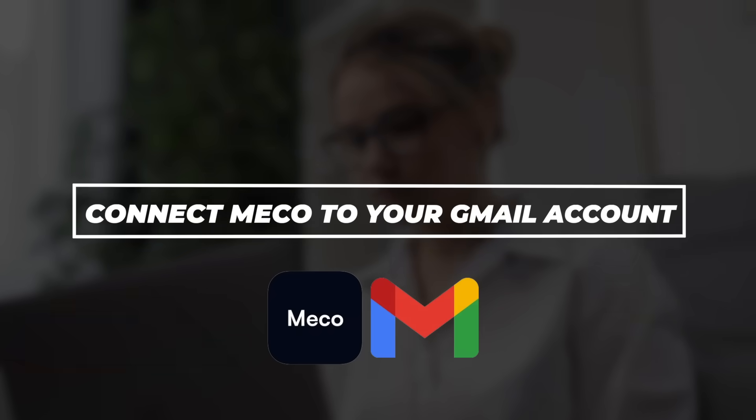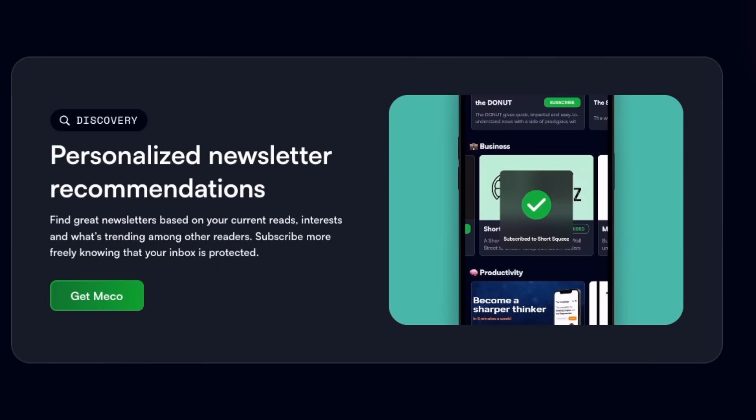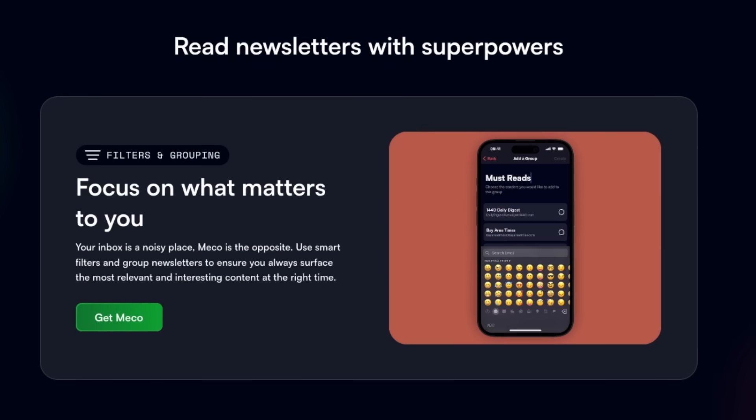Here's how it works. First, connect Mecco to your Gmail account. Mecco then smartly detects your newsletters, allowing you to move them out of your inbox with just a click. Your inbox is cleaner, and your newsletters are neatly organized in one place.